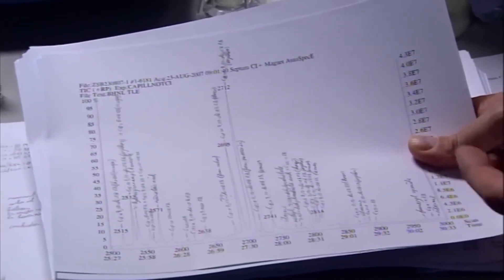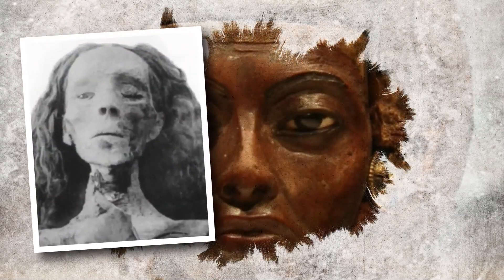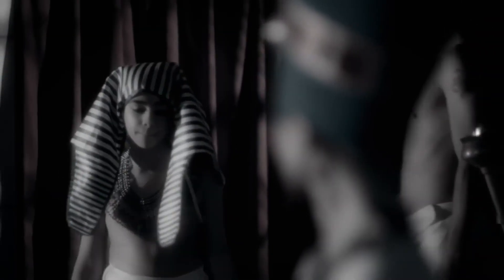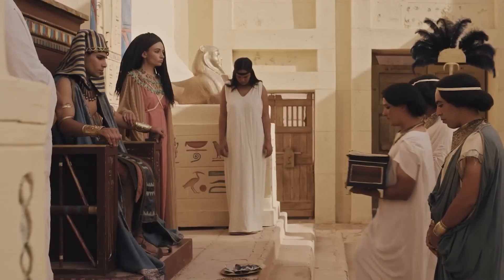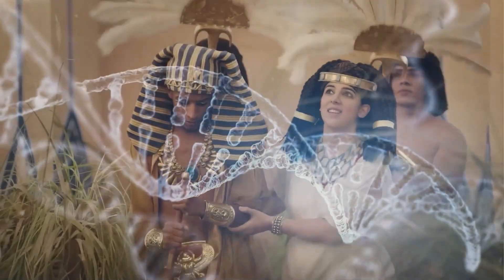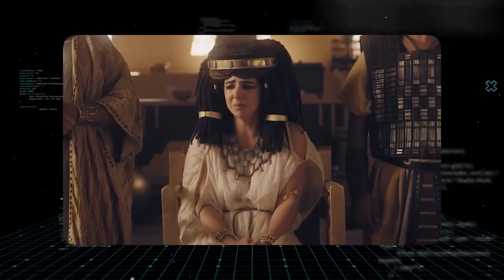The science was conclusive. The DNA confirmed that the mummy known as KV-55 was indeed his father, the Pharaoh Akhenaten. The Elder Lady mummy was identified as Queen Tiye, his grandmother. But the most stunning revelation of all was the identity of his mother — she was the mummy known as the Younger Lady. The DNA analysis proved that the Younger Lady was not only Akhenaten's wife, but also his full biological sister. This was the shocking family secret that had been hidden for millennia: Tutankhamun's parents were brother and sister.